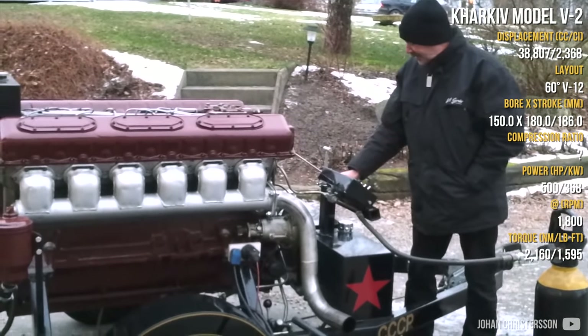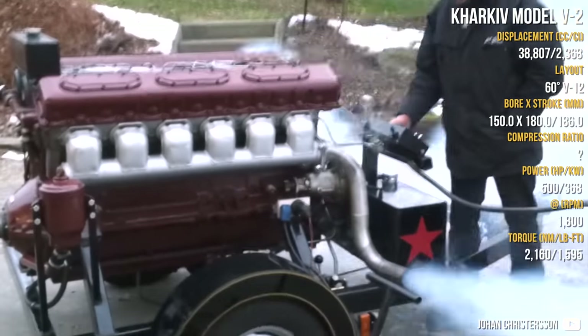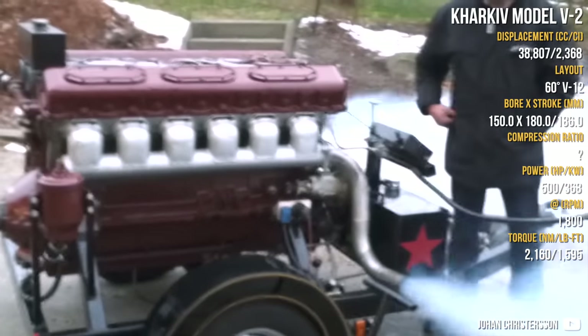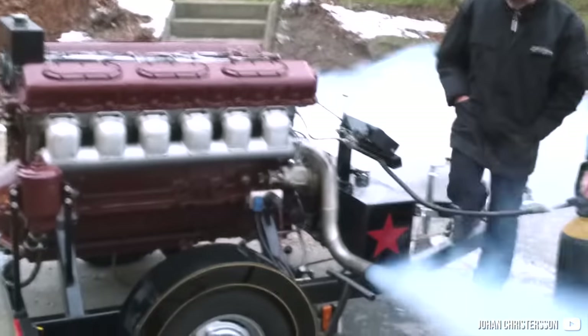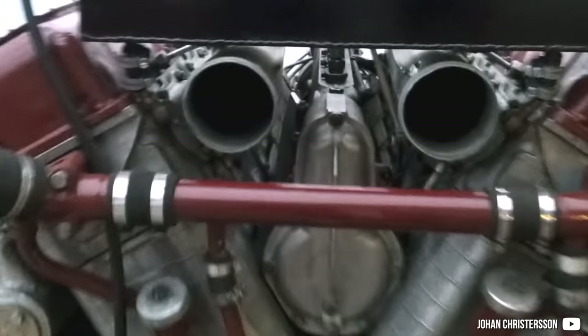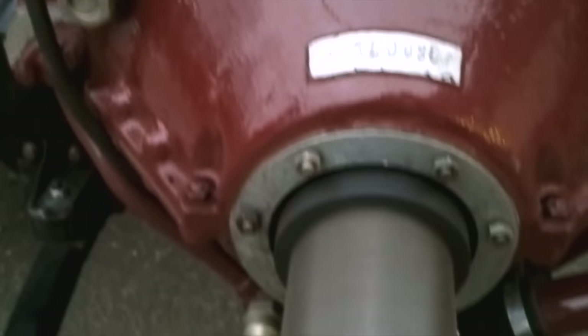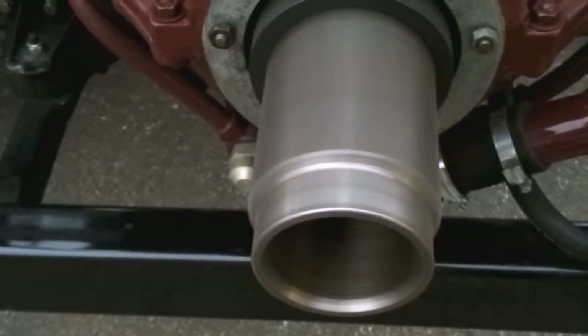The next engine is a Soviet V12 — actually made in Ukraine. This is a famous 38.8-litre V12 engine used in tanks, tank destroyers, and self-propelled guns. It was water-cooled, naturally aspirated, and made from aluminium. The right cylinder bank had a longer stroke, thanks to articulated connecting rods — that's just an interesting detail about it.